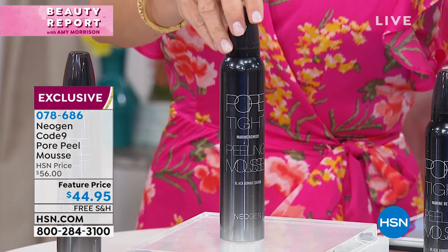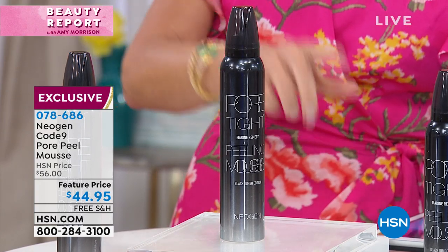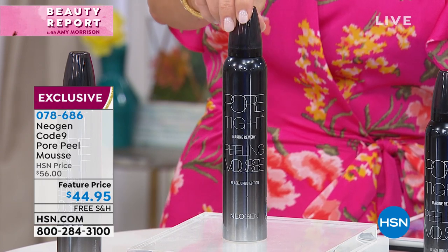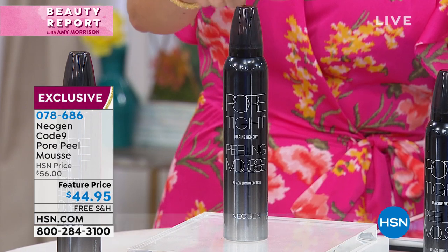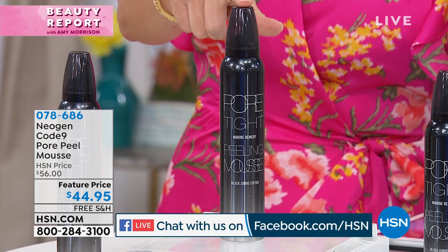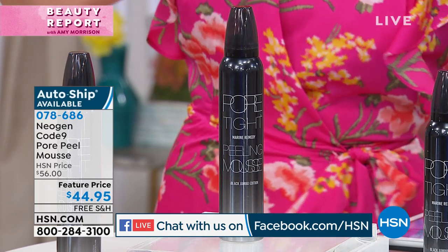I asked everybody what was the best advice your mother gave you, to share with us right now on Facebook, because we are live casting on HSN's Facebook page. My mother always said to me, Amy, don't pick your face. And how many of us — you have blackheads, whiteheads, or whatever, and you get those pores full of gook?